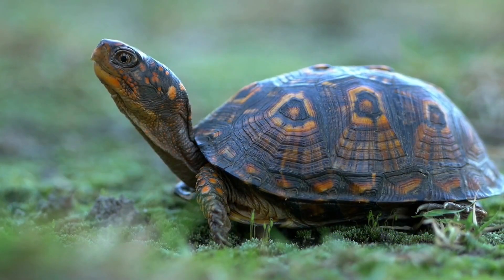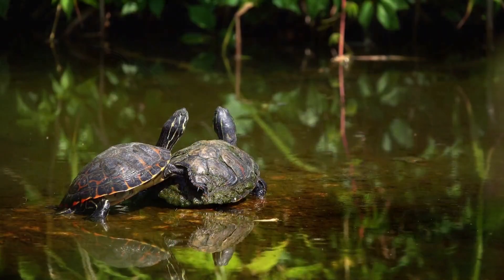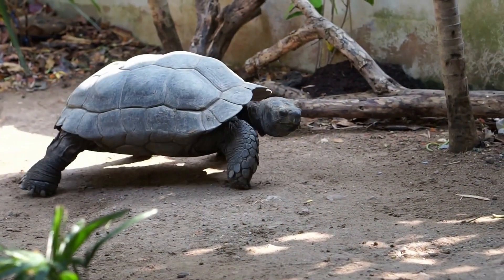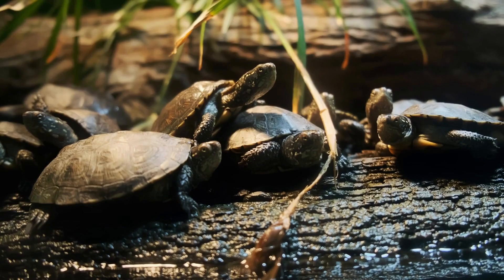Turtles are reptiles that have a protective shell covering their body. They are found in oceans, rivers, ponds and lakes all over the world. They belong to the order Testudines, which is divided into two suborders, Cryptodira and Pleurodira.